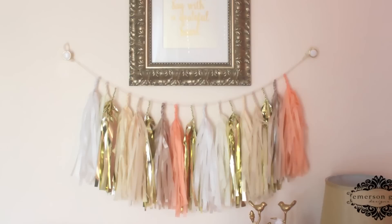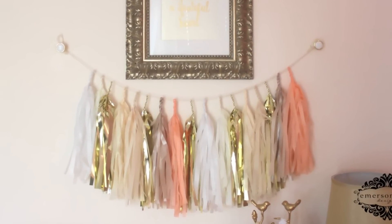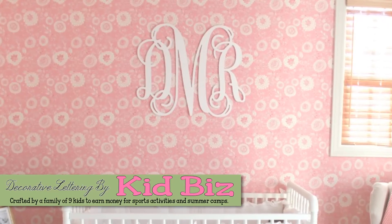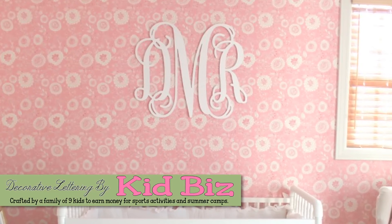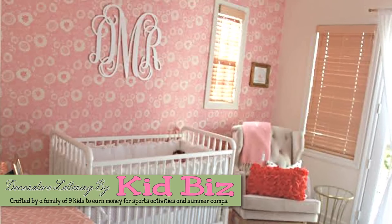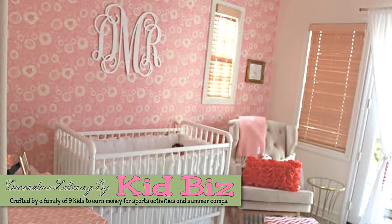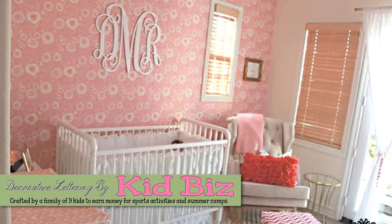It's playful, it's fun, and it adds a little bit of glamour. And the oversized wood monogram — from $35 to $65 — makes a huge impact. I love how it's placed on the crib wall on that Spoonflower wallpaper. That resource is called Kid Biz Letters on Etsy. Lots of great Etsy finds, thanks to this beautiful nursery designed by Emerson Gray Designs out of Southern California.